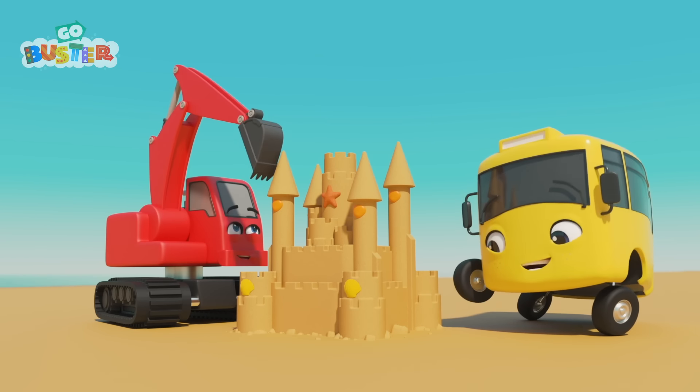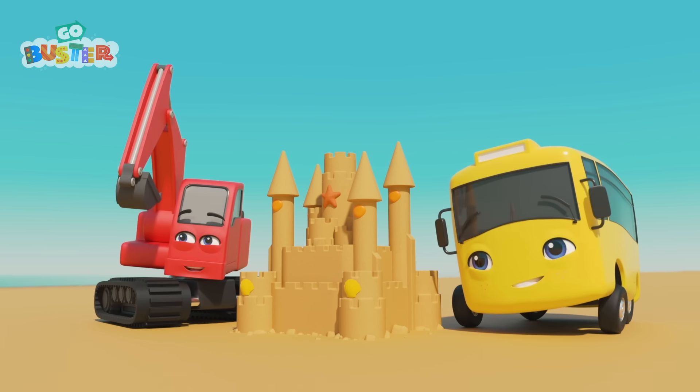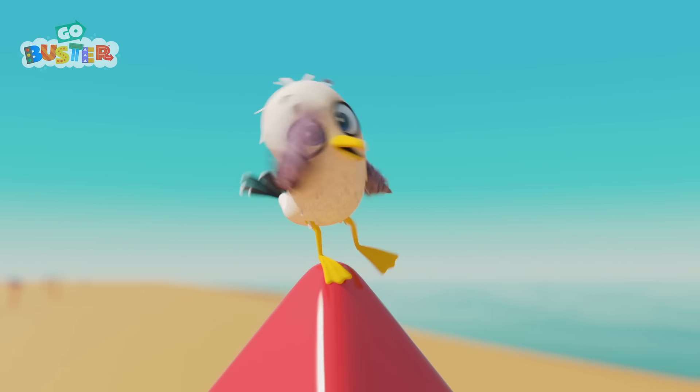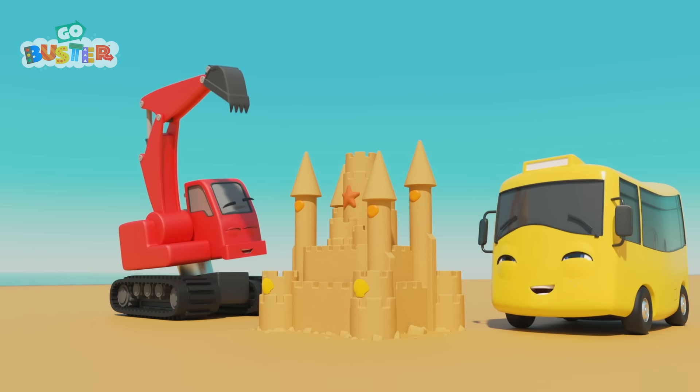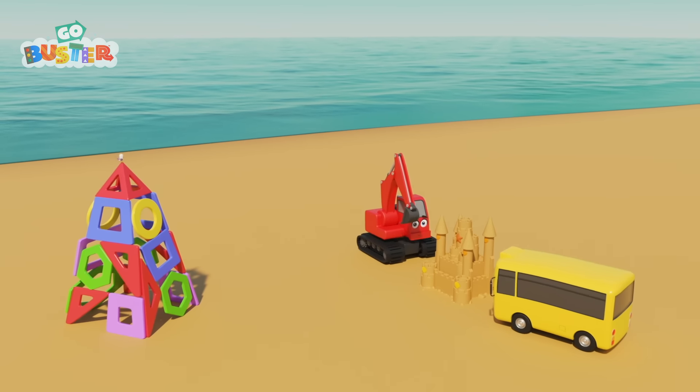Now they can get back to building their sandcastle! And look! Sandy has somewhere to stand that won't collapse! Nice work, Buster! Bye, Buster! Bye, Digger!